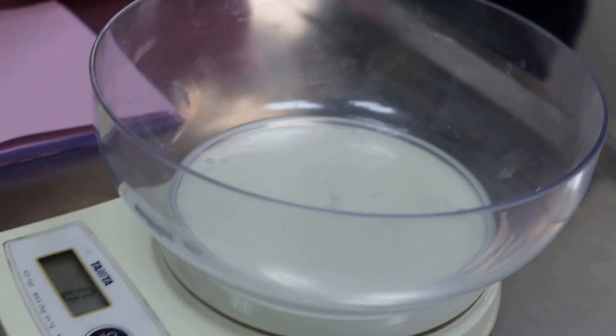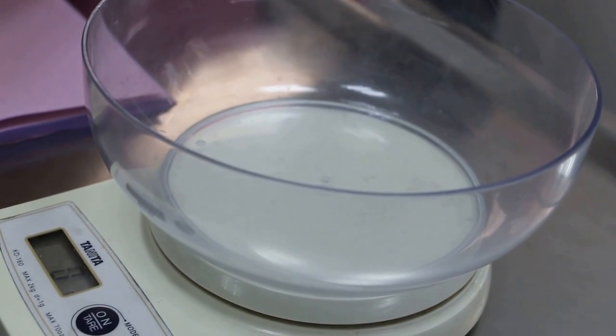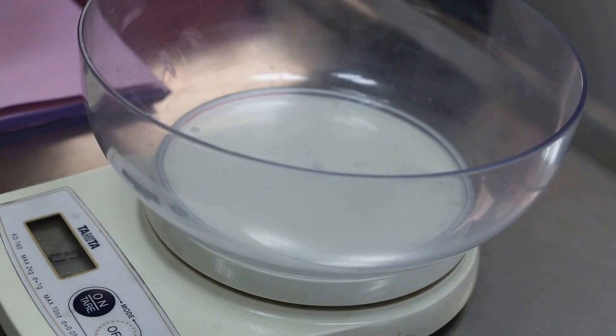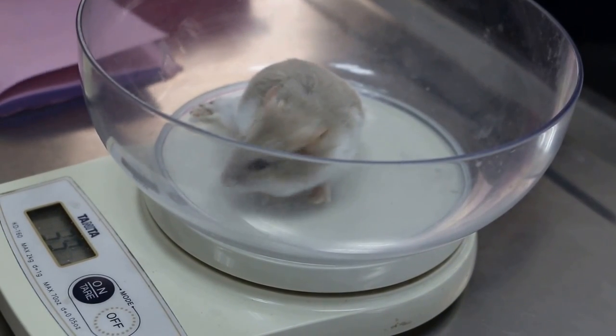So first we weigh the hamster. Since the hamster made a mess, I just put it in here. We see the weight here — it's 39 grams.